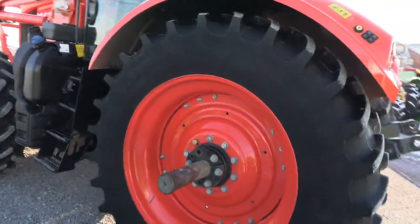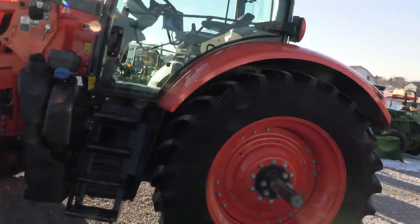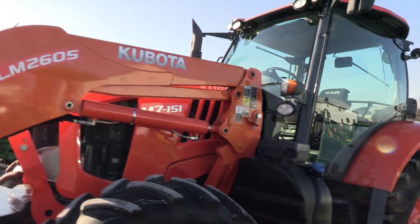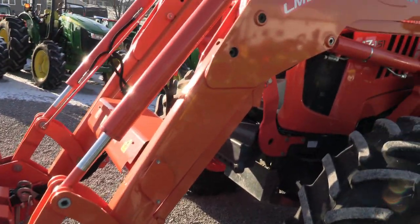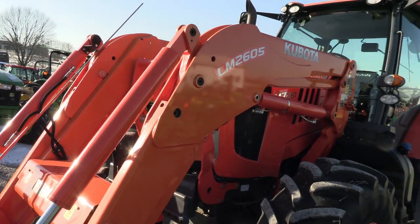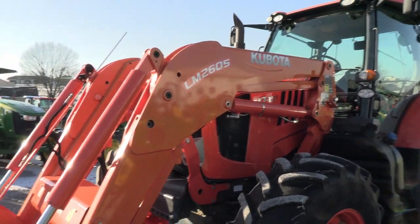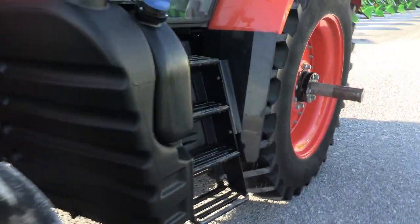As you can see, it's a very clean tractor with just under 800 hours on it. The loader is faded slightly more so than the tractor — the tractor is nice and bright, but the loader is faded slightly. That's kind of a common theme with these Kubota loaders.